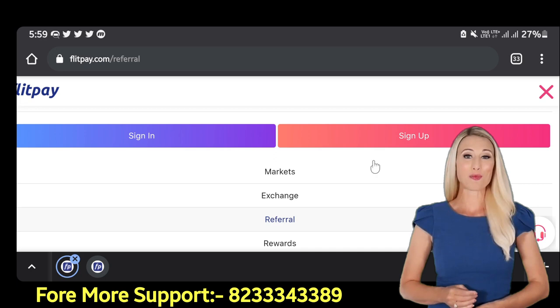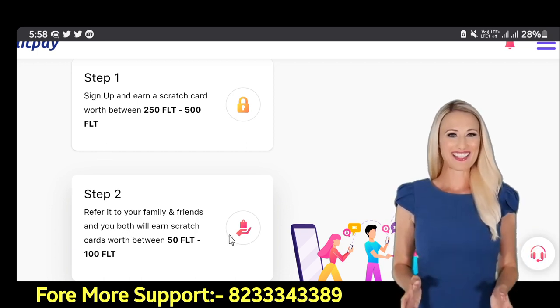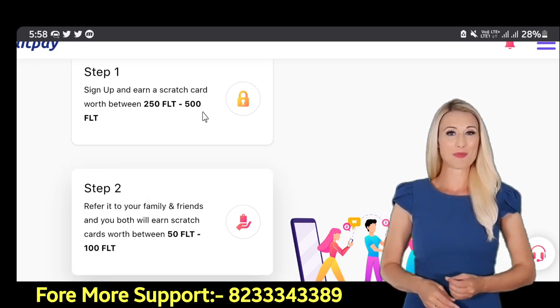First of all, let me tell you: if you register here, you get 250 to 500 FLT coins for free. And if you refer someone here, then you will get 50 to 100 FLT coins free.